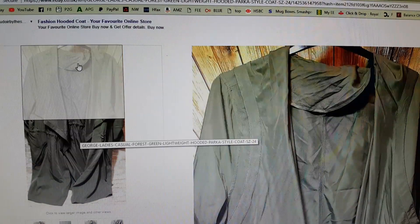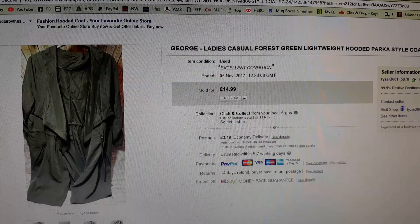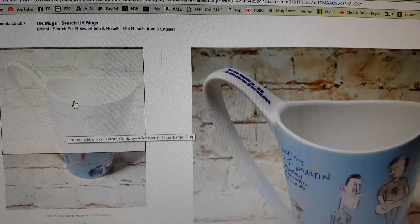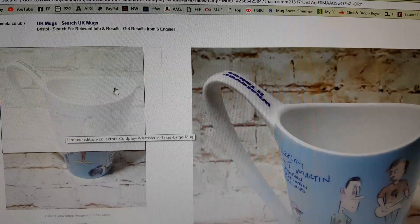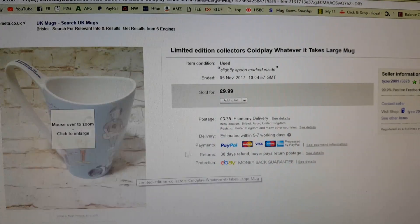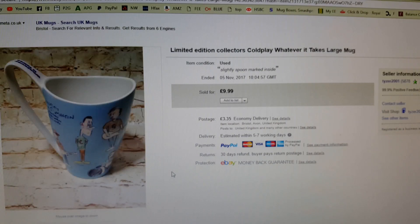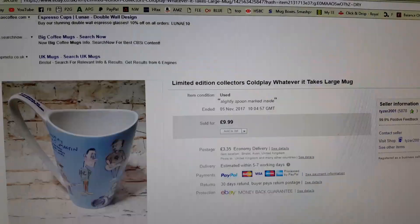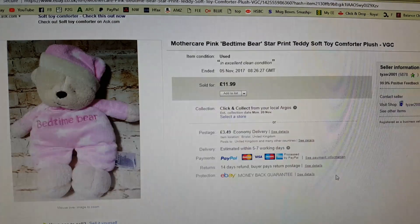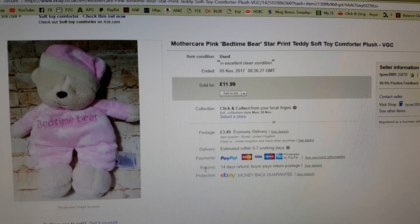This George plus-size jacket also came from the car boot sale. I bought it thinking I might wear it but when I put it on it didn't suit me. I paid a pound and it's gone for £14.99. The Coldplay mug came in a filler bag for a pound from the car boot. My friend Deb and I noticed it was an unusual mug and chucked it in. When we looked it up at home, it goes for more on Amazon than eBay. Since it wasn't new and I don't do Amazon, I listed it as slightly spoon-marked inside and took an offer of £8. And the Bedtime Bear cost me a pound from the charity shop. Mothercare and M&S Bedtime Bears are always worth looking out for — this sold within a week of listing at £11.99.